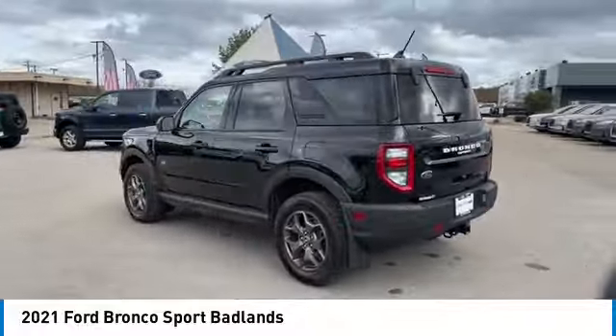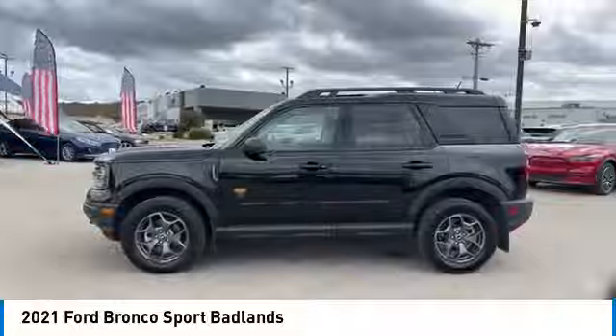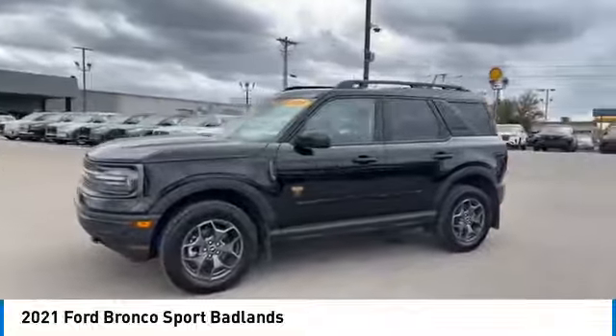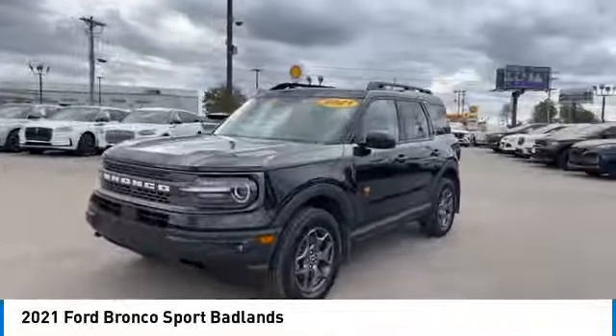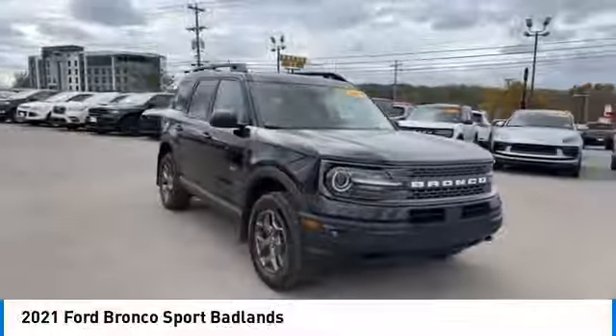Here are some of this vehicle's great options: aluminum wheels, heated side mirrors, daytime running lights, remote keyless entry, fog lights, headlights auto off, mirror memory, traction control, security system, cruise control.